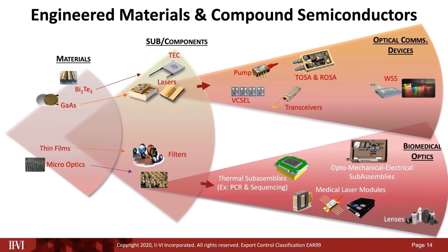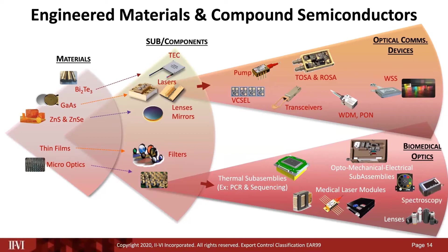Thin film filters are very commonly used in optical communications — WDM, PON, and other applications. Thin film filters for fluorescence are also used in PCR equipment, color wheels, and other life science applications. Zinc selenide and zinc sulfide — the materials that started it all for 2.6 — are formed into lenses and mirrors for spectroscopy and infrared imaging applications, which are highly relevant right now with COVID for thermal scanning purposes. Yttrium aluminum garnet and yttrium lithium fluoride materials are used for medical laser modules.